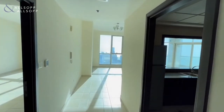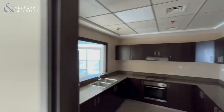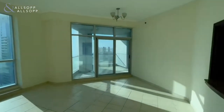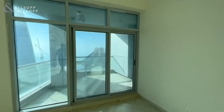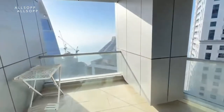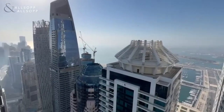This is Dan Perry from Allsop and Allsop. We have this three-bedroom property in Torch Tower, with a large closed kitchen area and a large living and dining area with a balcony offering partial marina and palm views.